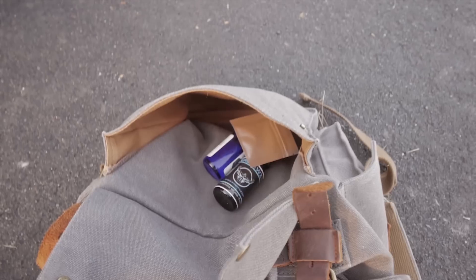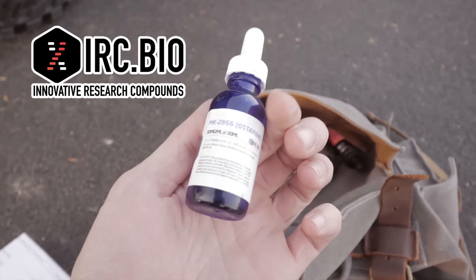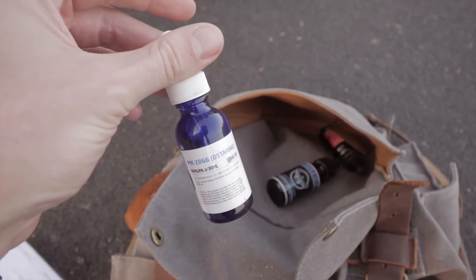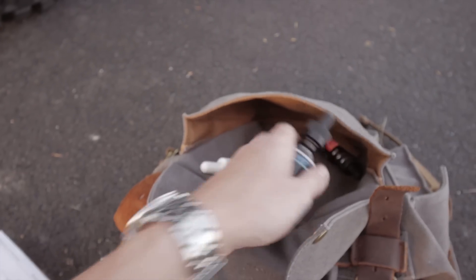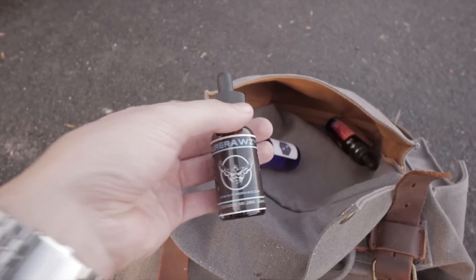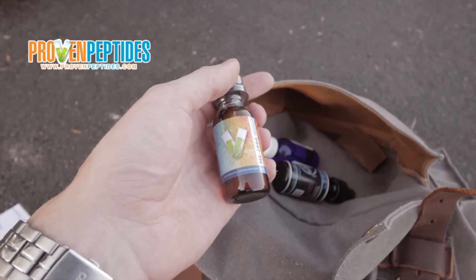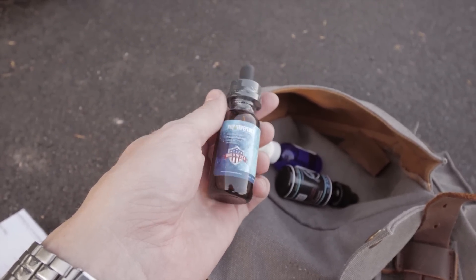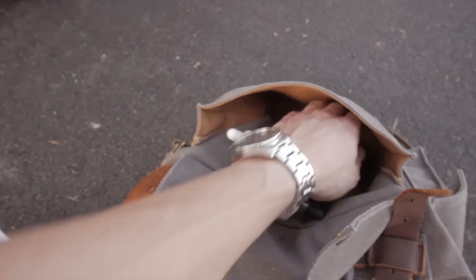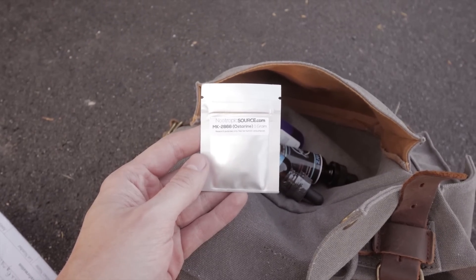Anyway, let me show you what I got. This one is from IRC.bio — MK2866 Ostarine — and this is an alcohol solution that it's suspended in. This one is from Pure Rawz, with a Z. This one is from Proven Peptides, and they supposedly test all their research chemicals immediately after getting them from some sketchy distributor in China. This one is actually a powder form of MK2866.